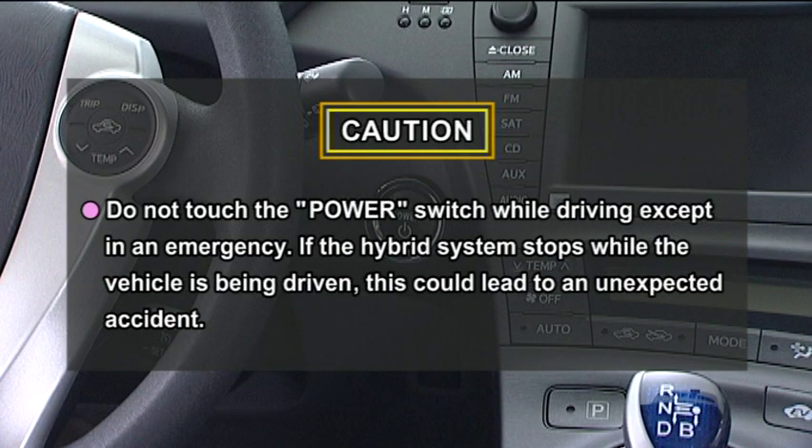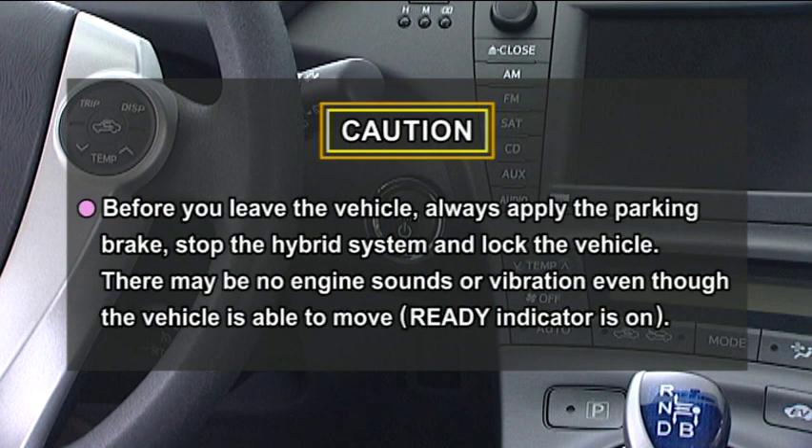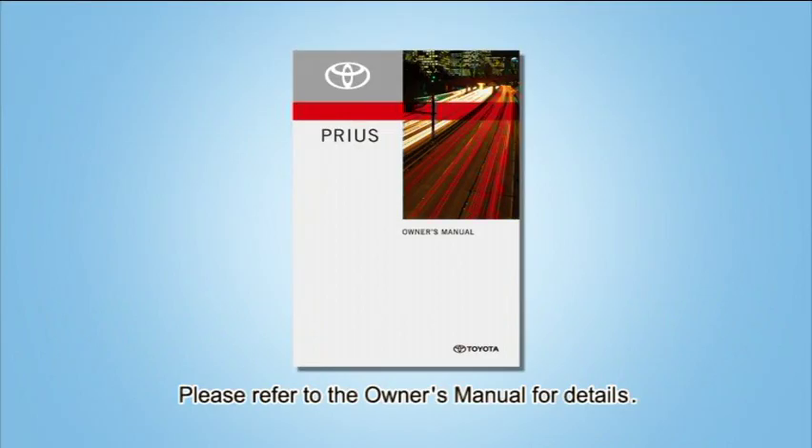When stopping the hybrid system, please observe the following precautions. For details, please refer to the owner's manual.